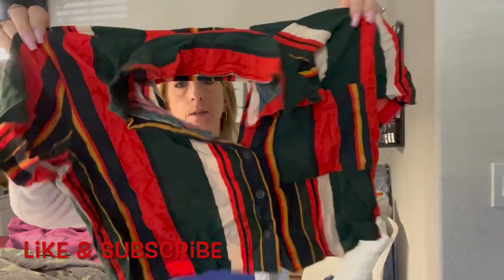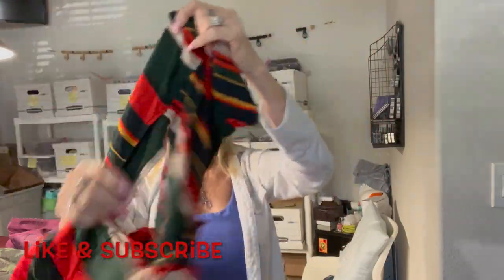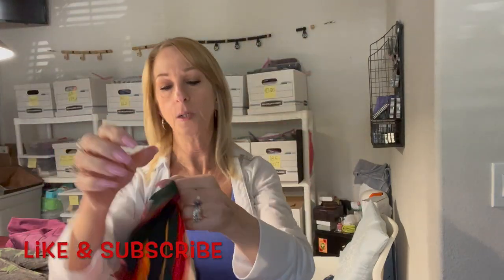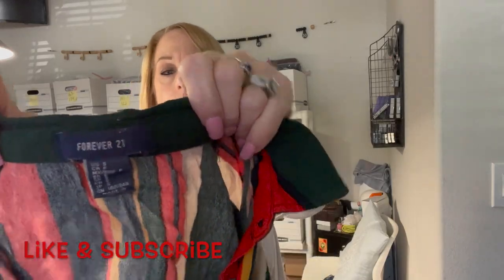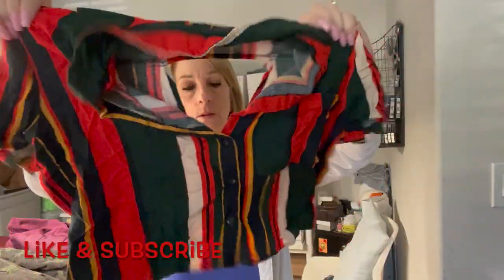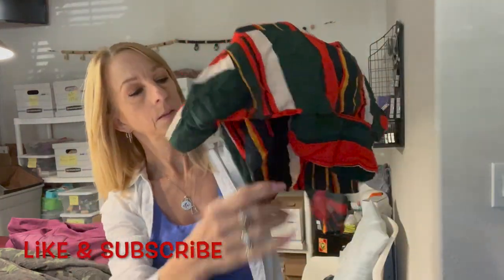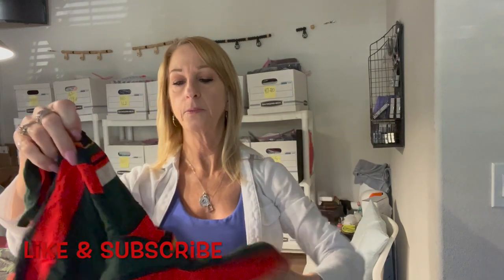This is another little crop top shirt — kind of interesting. It's got a little keyhole in the back, a crisscross detail, and it buttons in the back. Forever 21, size small. This is cute though — just needs a little bit of steaming.